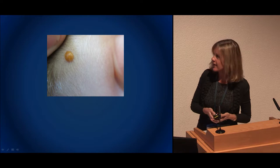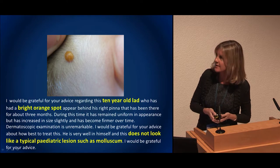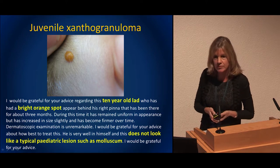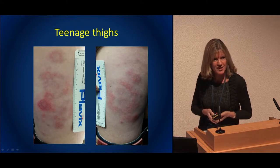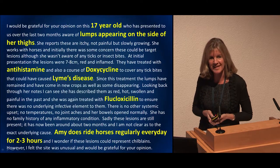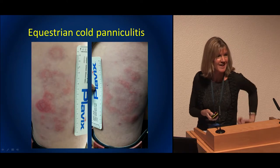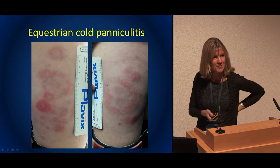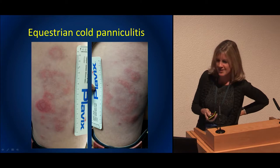Sticking with child referrals — spot diagnosis: we don't need to bring this child up to clinic; there's not much else that could be in a 10-year-old. And here's a bit of a Devon thing: a picture of a teenager's thighs with a letter saying she does a lot of horse riding. This is cold panniculitis due to tight jodhpurs — definitely doesn't need a deep incisional biopsy with scarring. Just keeping warm and doing less horse riding.